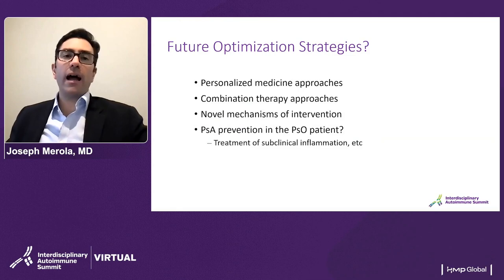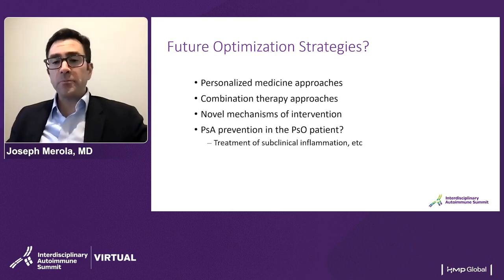My last slide: how do we push the envelope even further? Hopefully over time we'll be hearing more about personalized medicine approaches. We are particularly excited about combination therapy approaches, and we'll have another session discussing those thoughts and novel mechanisms of intervention. There remains an interesting pipeline of drugs facing different mechanisms. And then ultimately deep questions like PSA prevention — are there intervention points throughout the course of disease that may prevent the development of psoriatic arthritis? Should we be treating the subclinical inflammation we see in upwards of 30 to 50% of our patients? With that, I thank you for your attention.